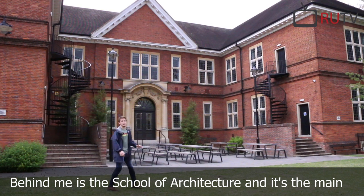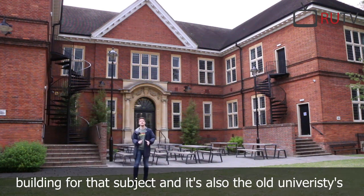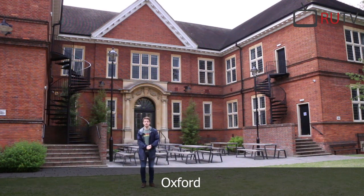Behind me is the School of Architecture, and it's the main building for that subject. It's also the old university's library back when this was a college at the University of Oxford.